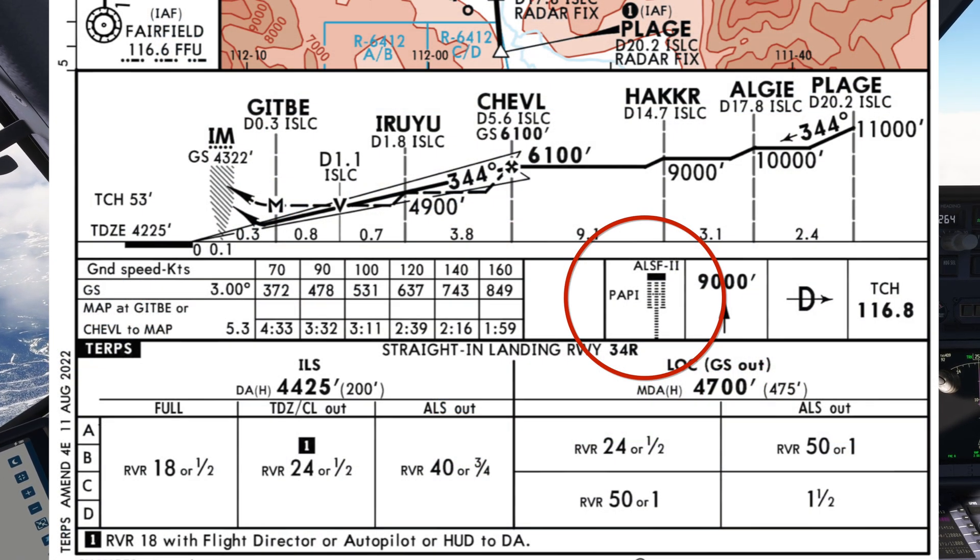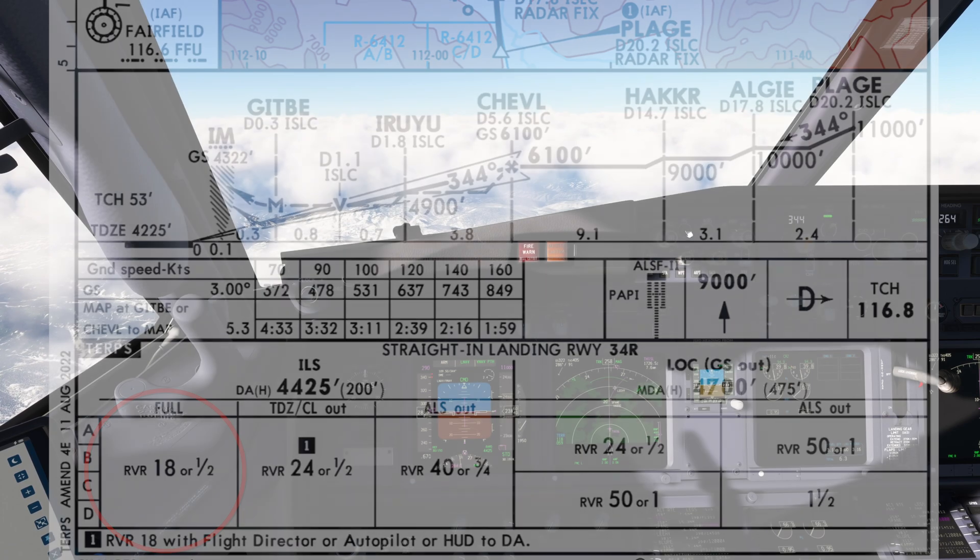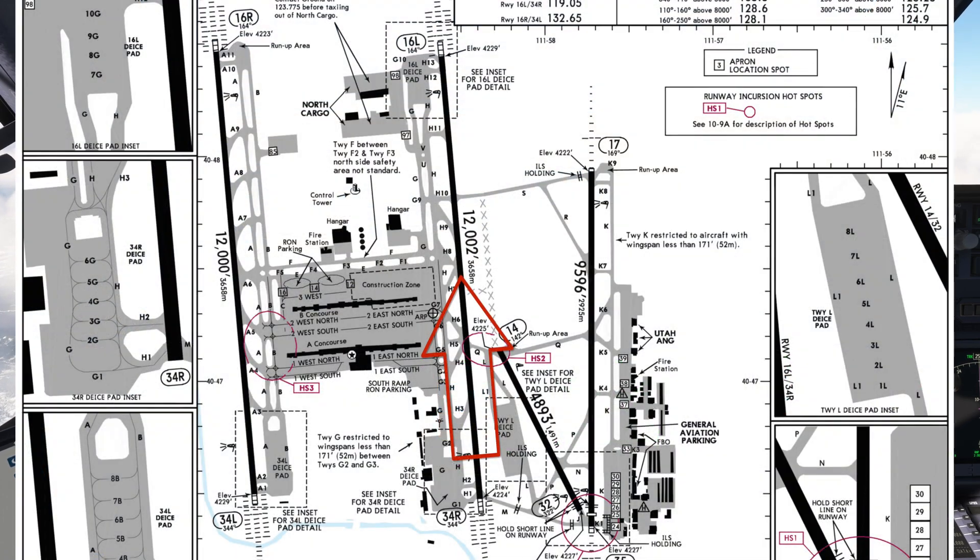The runway has ALSF-2 lighting system and PAPI on the left side of the runway. To fly this approach with full runway lights, we need a runway visual range of 1,800 feet or half a mile visibility. The runway is 12,002 feet long. We'll make a left turn off the runway. No hotspots or runways to cross from 34R to our gate.